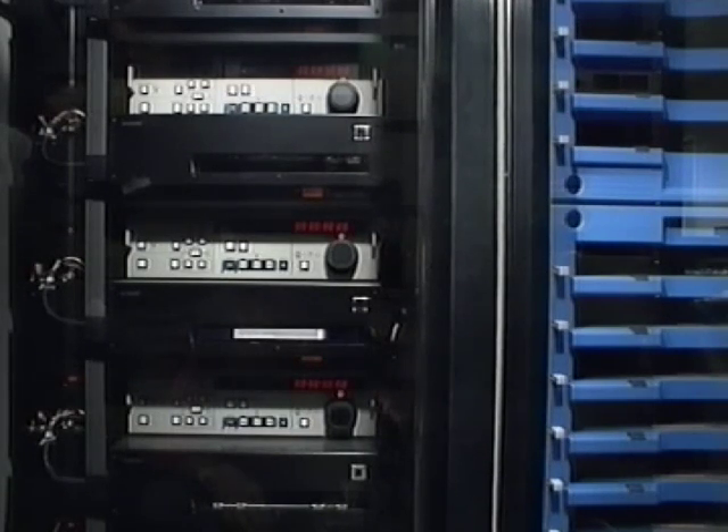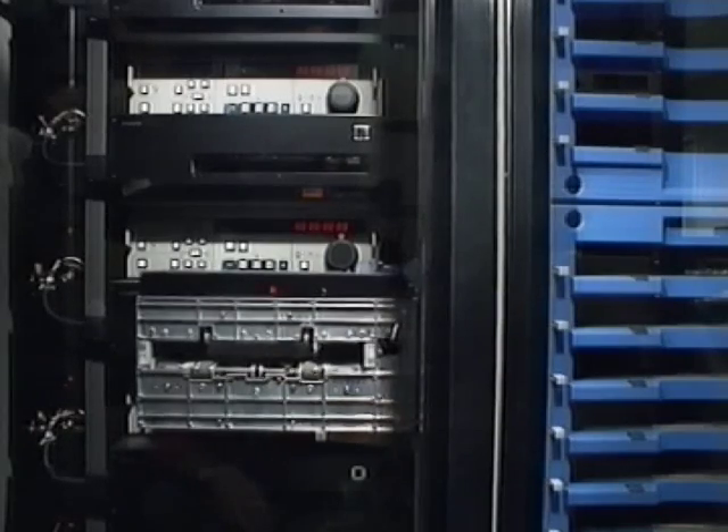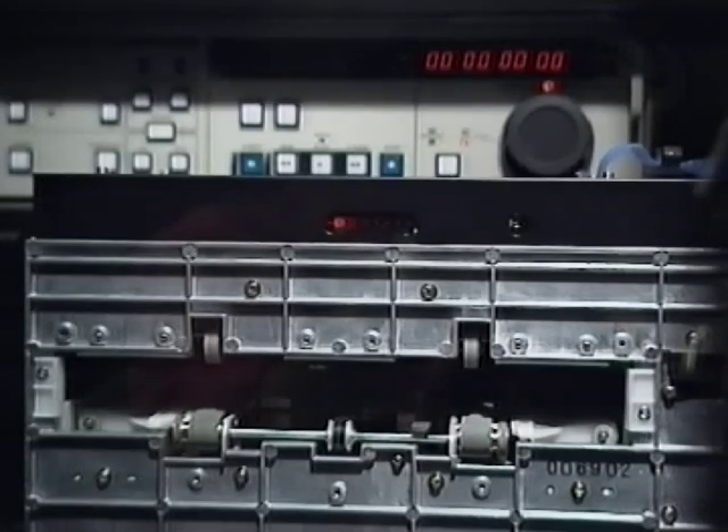And this is the unique commercials library. Tell the robot librarian which ones you want to make up a commercial break, and it'll nip round the shelves and assemble it.